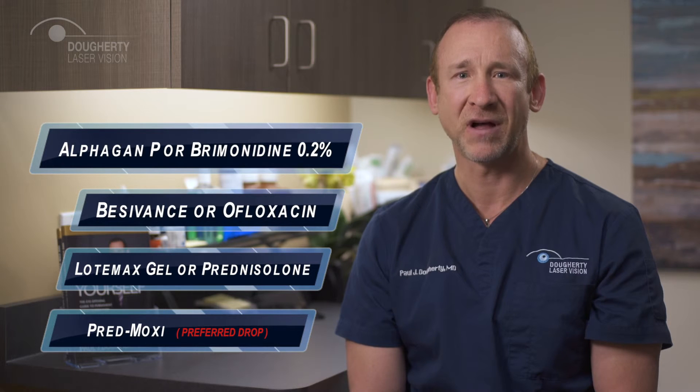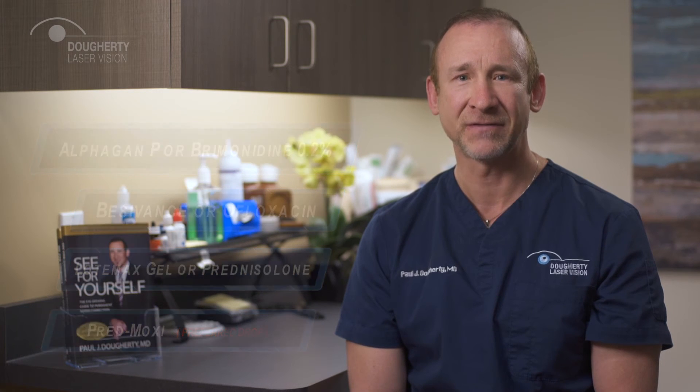We are now proud to offer our patients the new Predmoxy drops for ICL surgery. This is a unique combination of antibiotic and steroid, which have been combined to create the best-in-class option for maximizing visual outcomes. Drops are only needed after the surgery, not before.